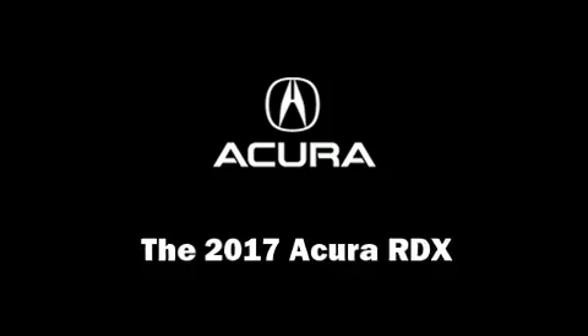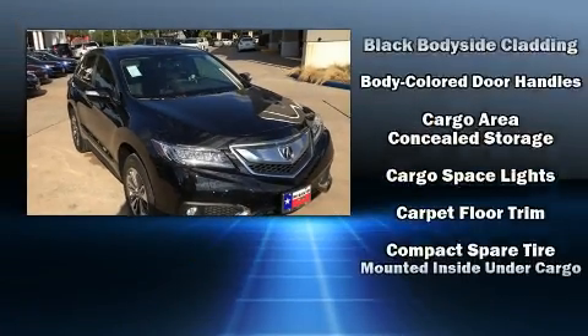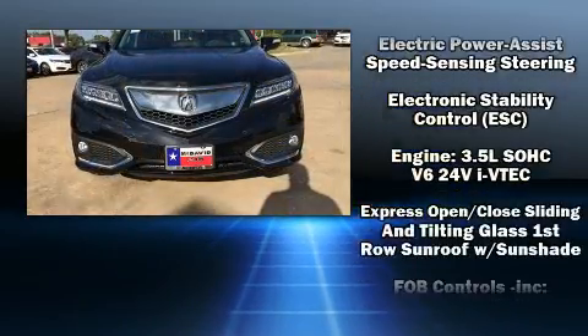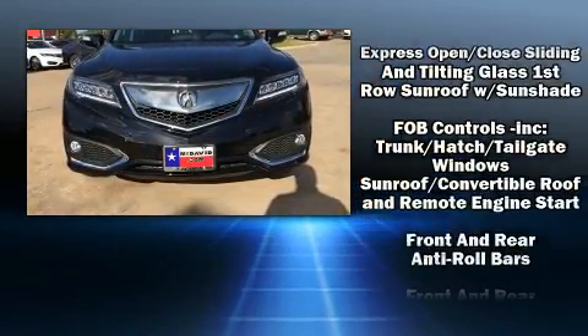The 2017 Acura RDX. Top features include power windows, heated and ventilated seats, rain-sensing wipers, lane departure warning, and more.